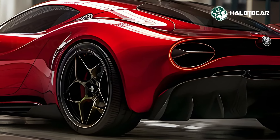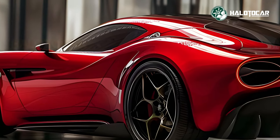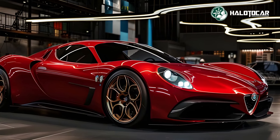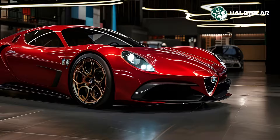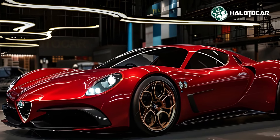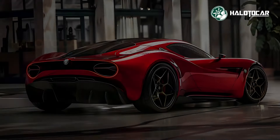The 2025 Alfa Romeo 33 Straddle is sure to be a conversation starter wherever it travels, due to its stunning good looks, bold personality, and refined style. Its unique and easily identifiable appearance is the result of its aerodynamic profile, sharp lines, and striking front fascia.